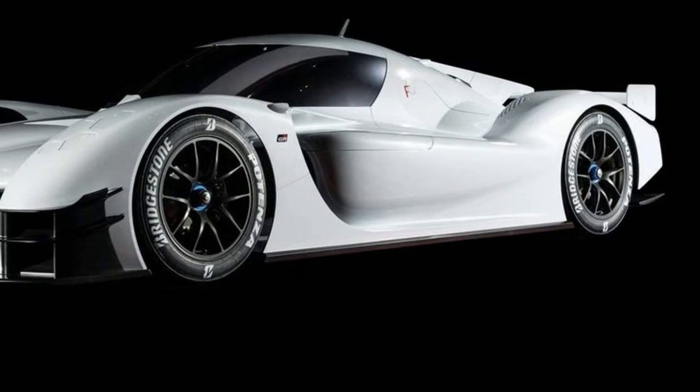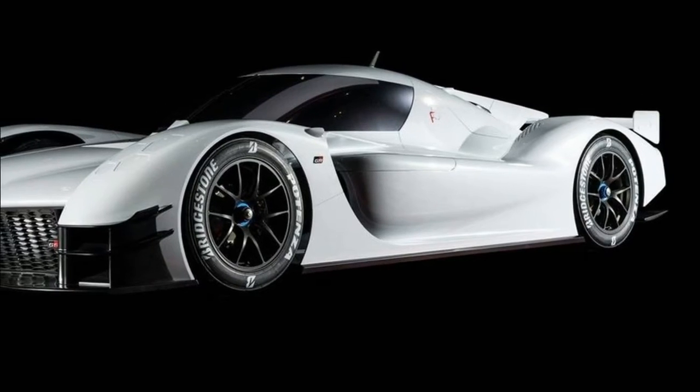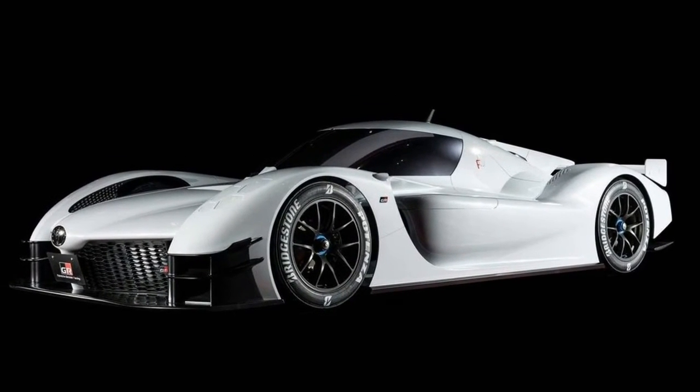Remember the road-going version of the Toyota GT1? Just two examples of the B-Winged Gran Turismo Hero were built because Toyota had homologation rules forced the Japanese carmaker's hand.